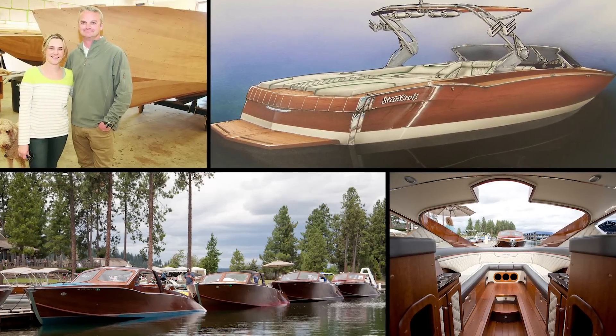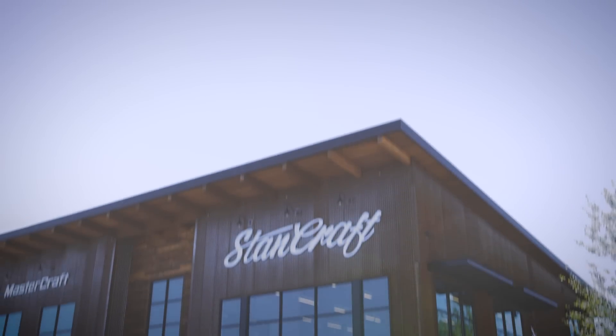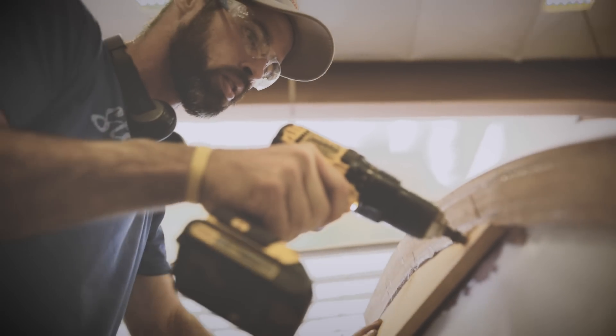Amy, my wife's father and mother, Sid and Julie Young — and then Amy and I came back in 2003. So three or four of us building boats in the back garage again, and now we're in 2018 with roughly 70 employees.